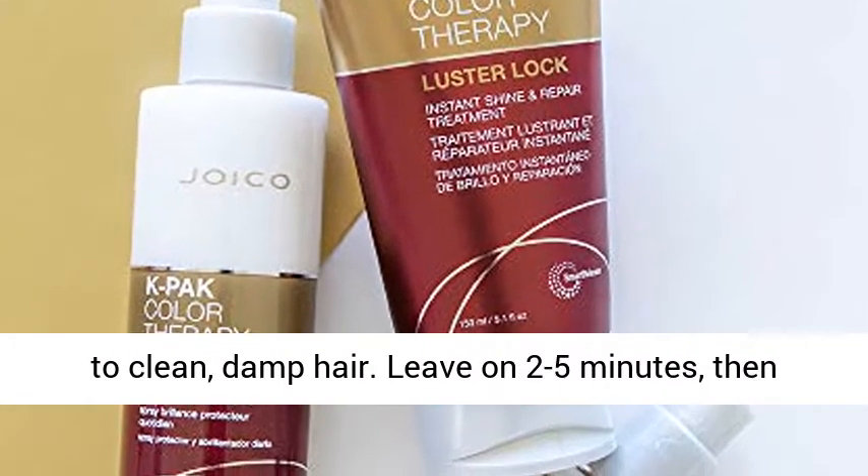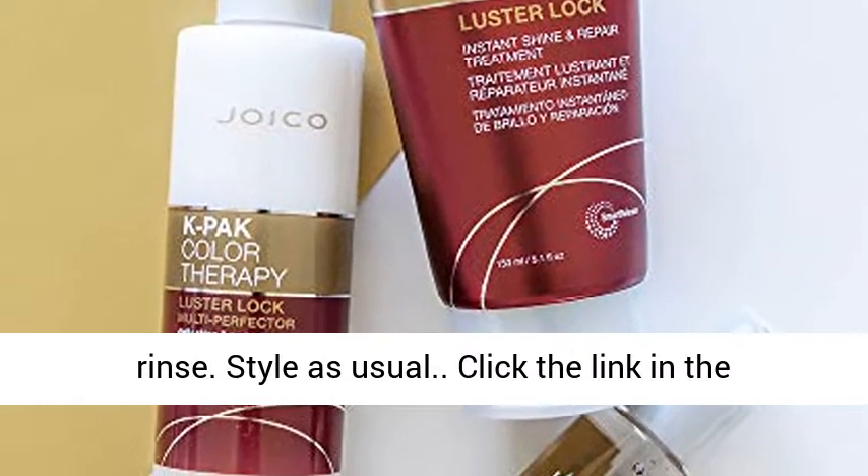Apply to clean, damp hair. Leave on 2-5 minutes, then rinse. Style as usual.